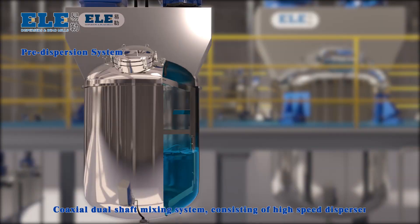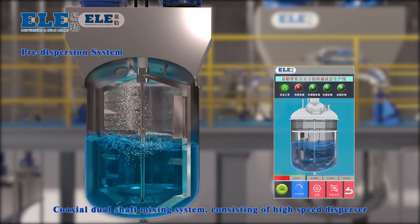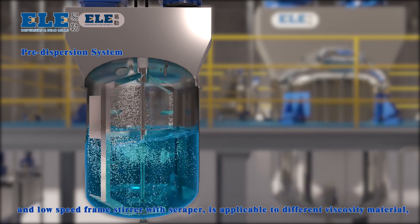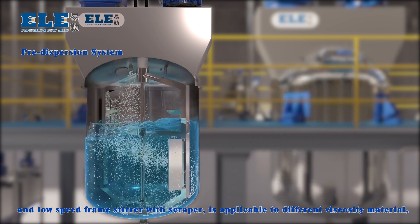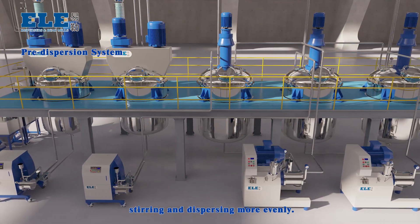Pre-Dispersion System: Coaxial Dual Shafter Mixing System. The combination of a high-speed disperser and low-speed frame stirrer or scraper is applicable to different viscosity materials, enabling more uniform stirring and dispersing.